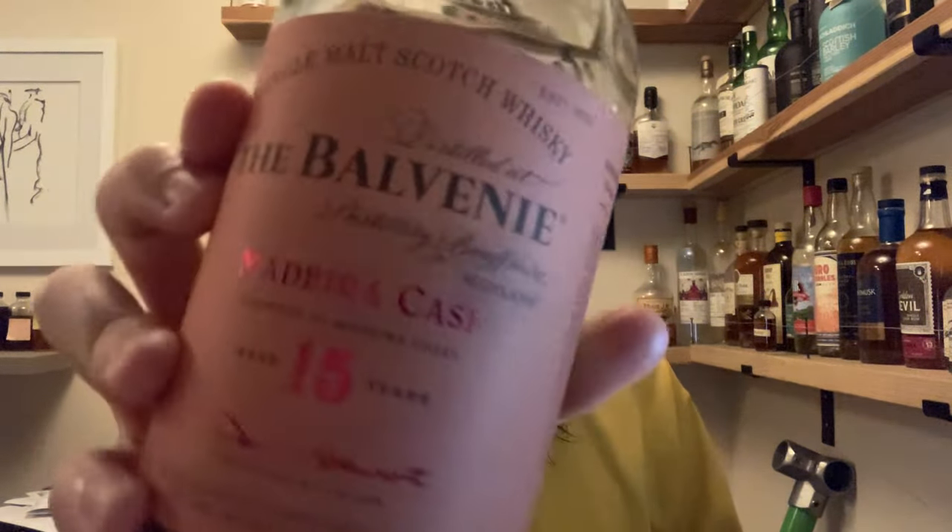What I'm going to have today is something that is decadent, friendly, and cozy — that's what I'm going for right now. This is also a pretty special whiskey because it's a travel retail exclusive. You probably recognize the bottle shape — this is the Bulvaney, and this is their Madeira Cask 15 Year Old.